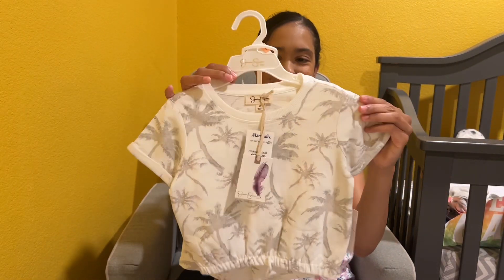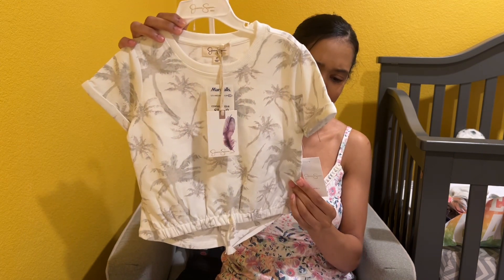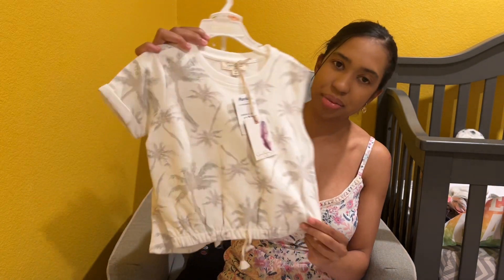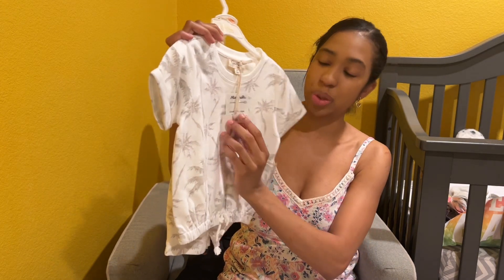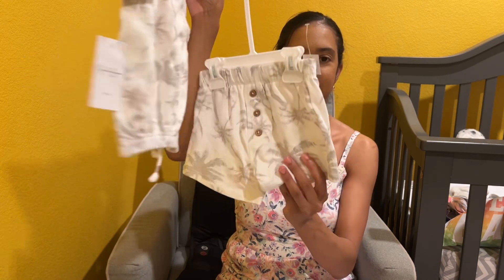More Jessica Simpson — I love Jessica Simpson and I like the little suits, these little jogger-type suits. They're really cute, so I got this one and another one. This one was $12.99, a little bit more than the other. And these are the shorts and this is the top.